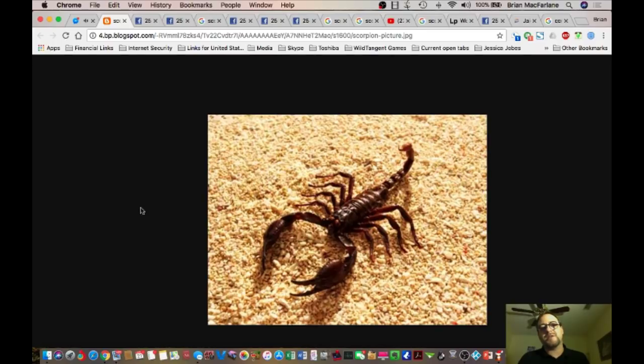So I'm checking into this thing about scorpions. Candice brought to my attention that scorpions now have eight legs and two arms. I don't remember that. I remember them having six legs and two arms.